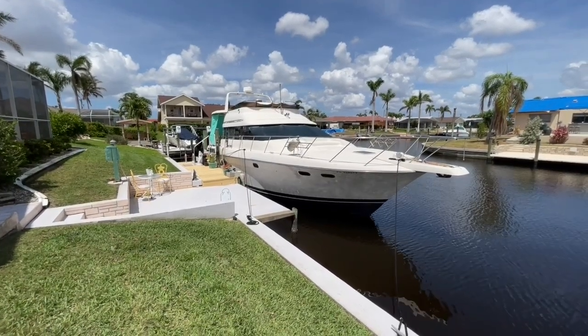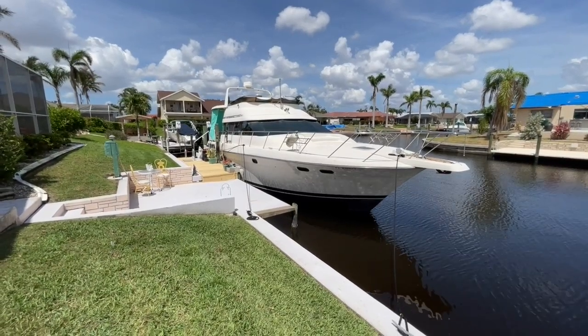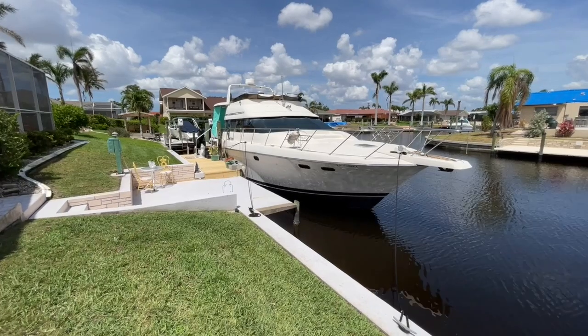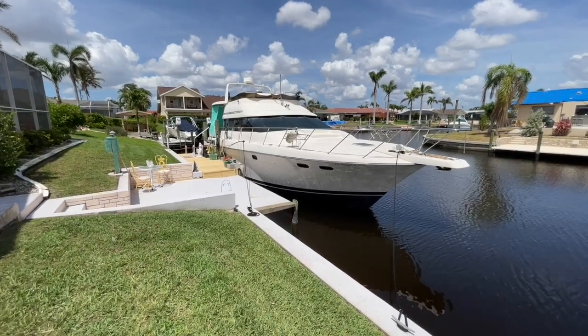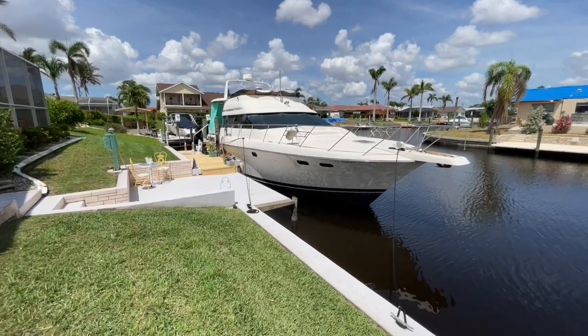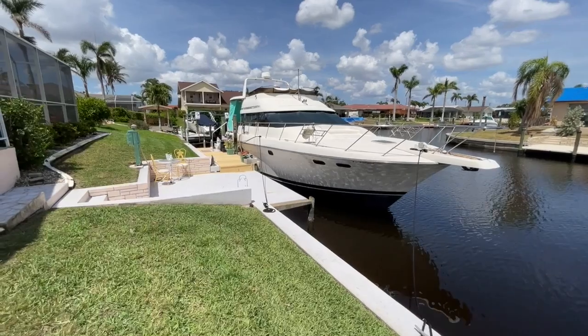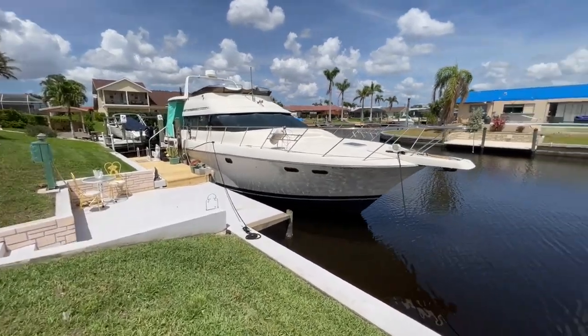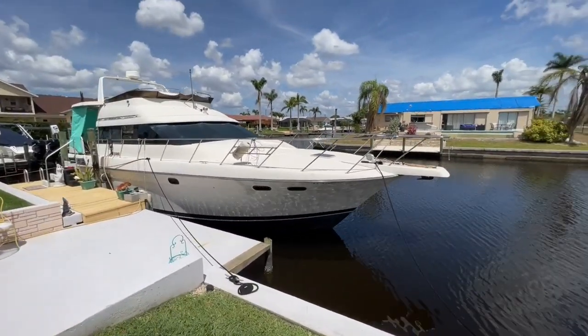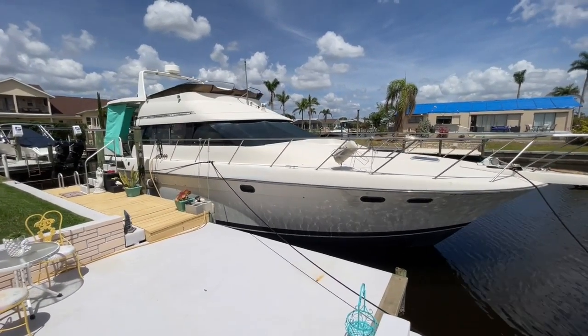Stick with me, because you've got to see the inside of this boat — it has been fully remodeled. It looks like it's based out of the Keys or the Caribbean; it's absolutely spectacular. The people that own this boat lived aboard this vessel for six years. It's really unique and she's beautiful and cool on the inside.